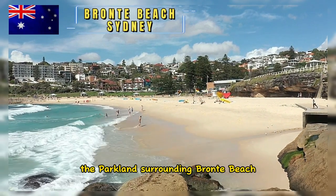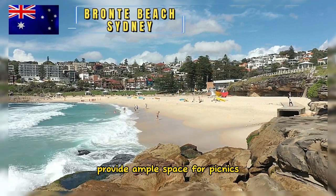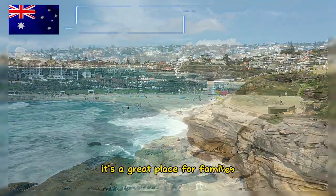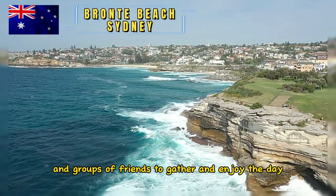The parklands surrounding Bronte Beach provide ample space for picnics, barbecues, and other outdoor activities. It's a great place for families and groups of friends to gather and enjoy the day.